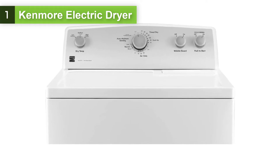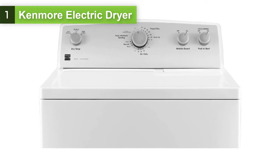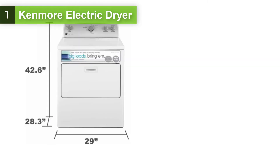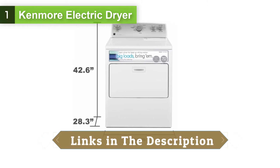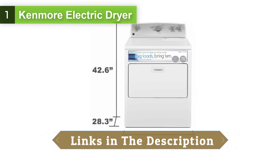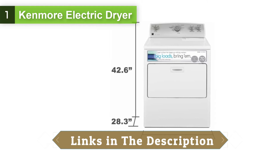With smart dry technology, drying sensors can customize the heat to keep your clothing, sheets, and more looking brand new. The dryer adjusts temps and dry times for you. Spend less time babysitting your laundry and more time doing what you want with your day.